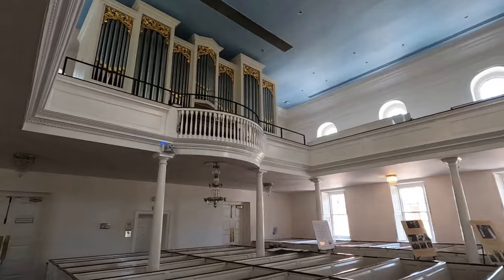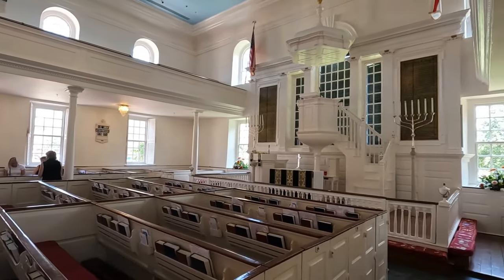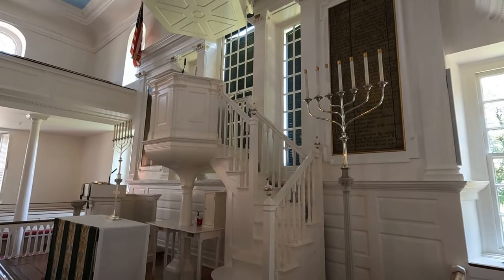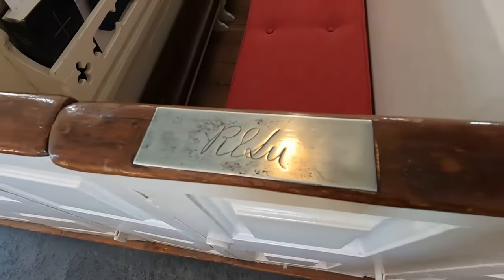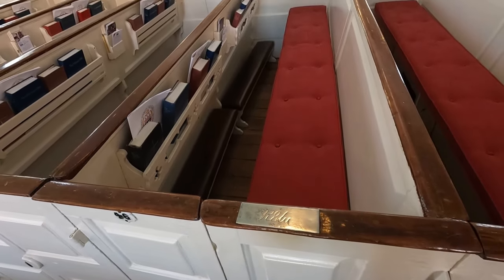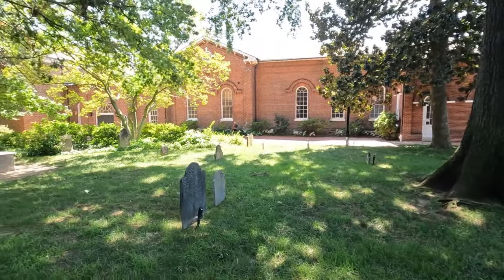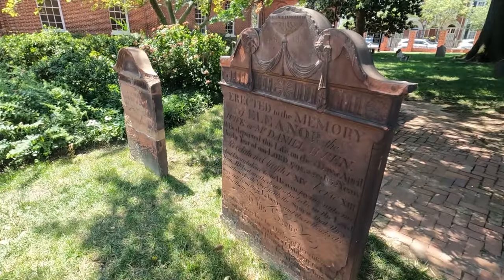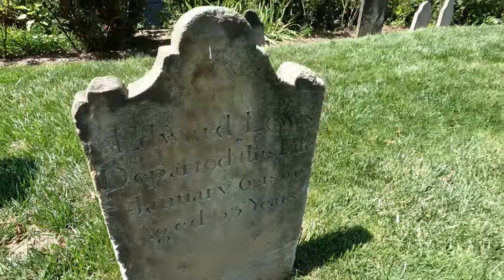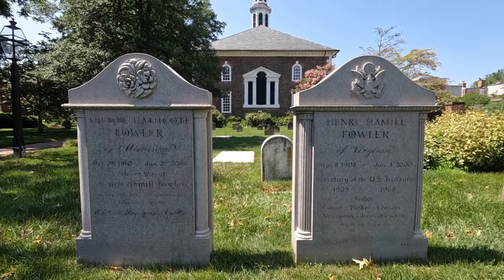Christ Church was built in 1773 and was George Washington and Robert E. Lee's local church. It is an exemplary example of Georgian architecture with its elegant white facade and interior. It has pew booths that the patrons would rent, a design common in colonial Protestant churches. You can even sit in George Washington or Robert E. Lee's family pew. The church is still active and has weekly masses on Sunday. After you explore the church, check out the adjacent cemetery — this historic burying ground is the final resting place of several prominent 18th and 19th century Alexandrians.